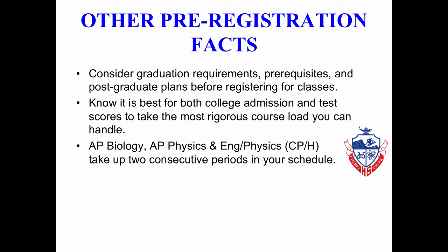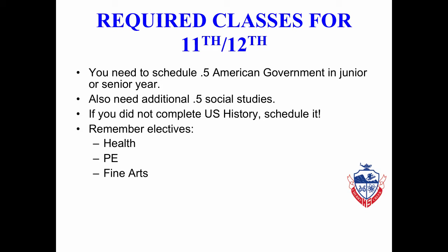Courses that take two consecutive periods in your schedule include AP Biology, AP Physics, and Engineering Physics, both CP and Honors. There are certain classes that juniors and seniors need to consider taking that are required before graduation. Every student must have a half credit of American Government in either their junior or senior year, and every junior or senior must also consider taking a half credit of Social Studies. If you have not completed your U.S. History requirement, you must take that as well.